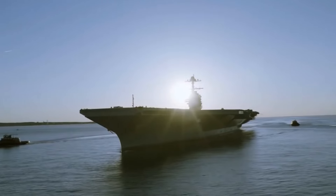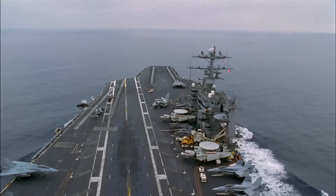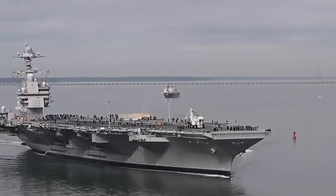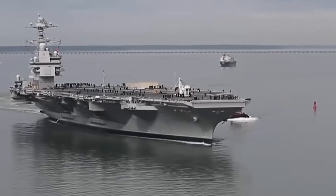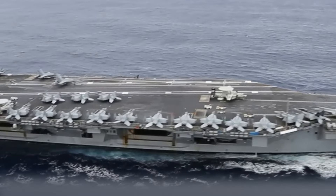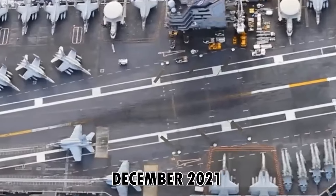The aircraft carrier weighs more than 100,000 tons and is over 1,000 feet long. The biggest aircraft carrier in the world is the Gerald R. Ford class, with a displacement of 100,000 tons. The first carrier in the class, the USS Gerald R. Ford (CVN-78), was delivered to the U.S. Navy in May of 2017, was officially deployed for duty in July of 2017, and achieved initial operational capability in December of 2021.